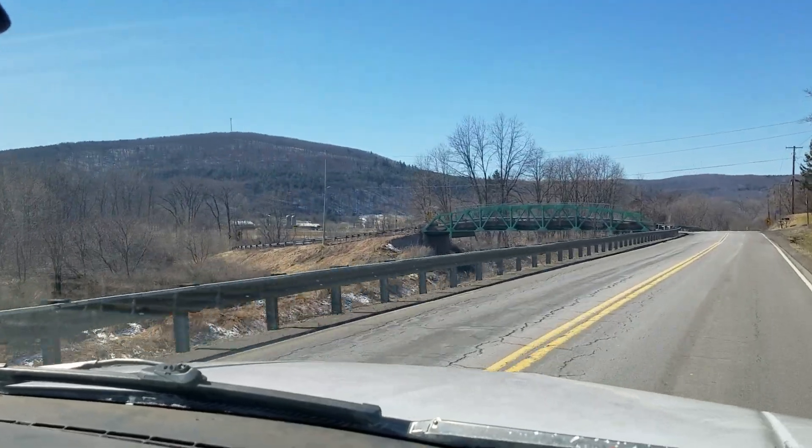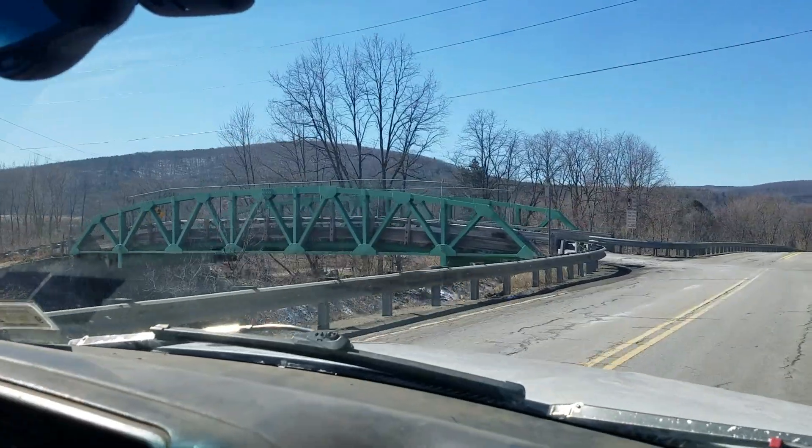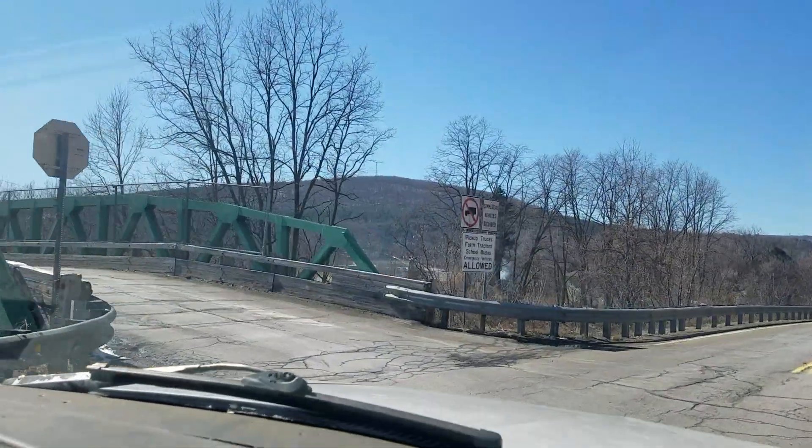They dig our ditches deep here. We used to have room to pull off the roads. They dig them deep so they can fill full of water, because they don't know how to drain the darn things.